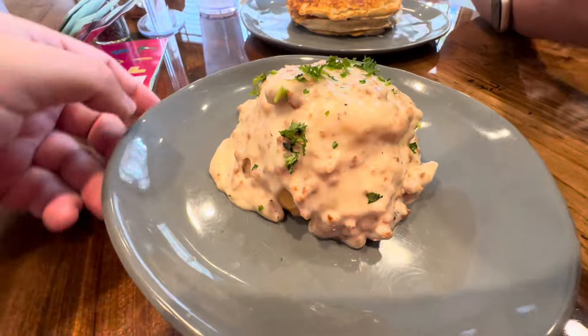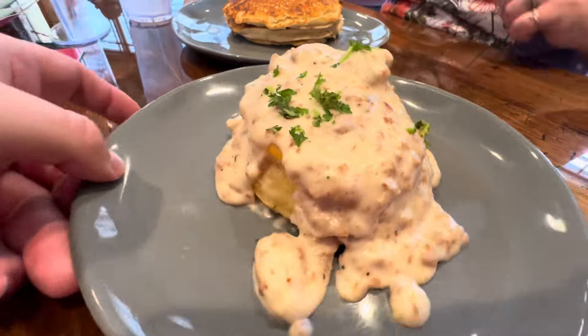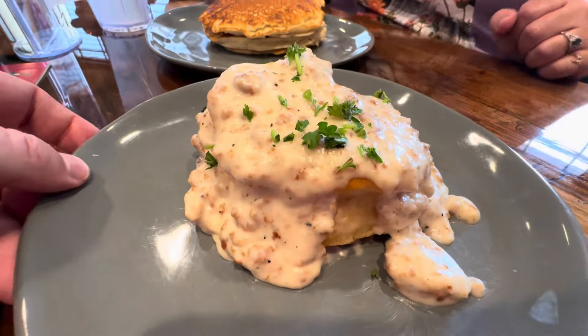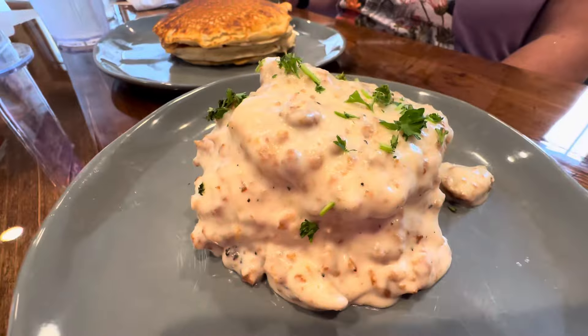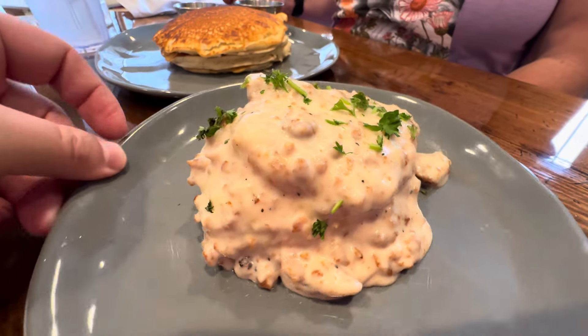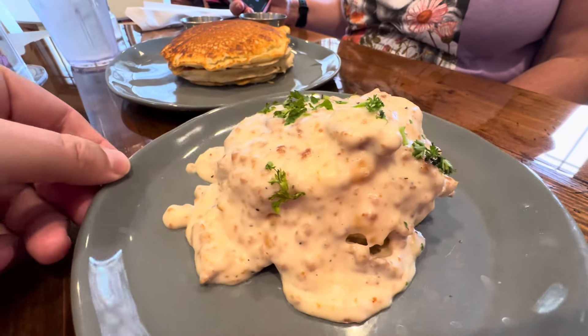I got the cat head biscuit — I believe that's what it was called. I know it as sausage and gravy biscuits. It is a huge biscuit, and the sausage, gravy, and biscuit I believe are all made from scratch, if I saw that right on the menu. I can't wait to dive into this.